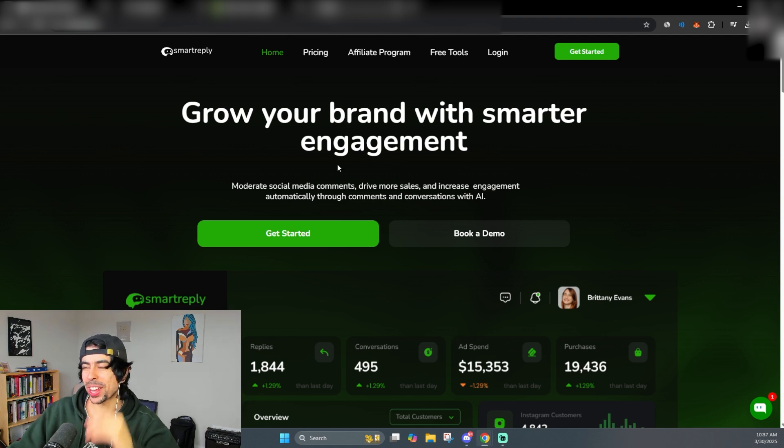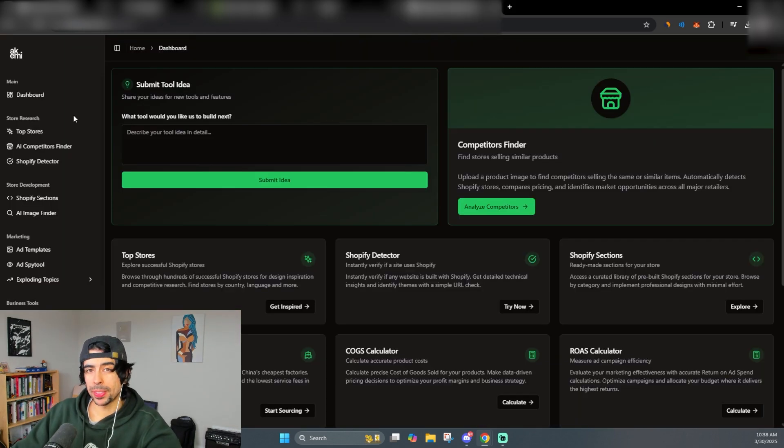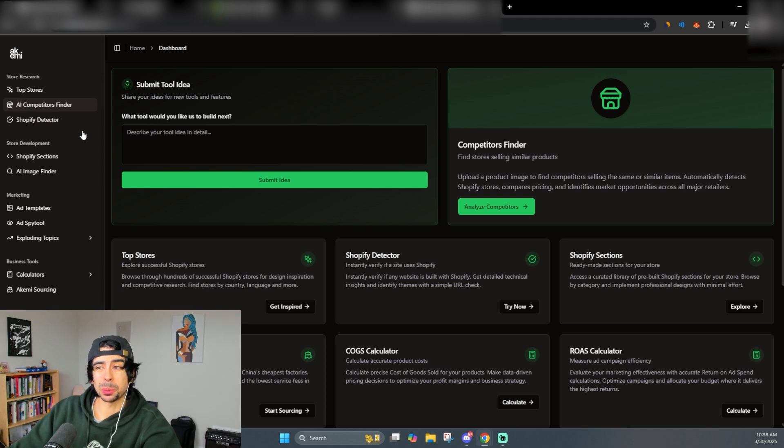Smart Reply will be your new customer success manager — it works 24/7, 365 days a year, it's never off. With AI you can literally be a one-person business and just delegate all these different things to AI. This is really just the beginning — it's only going to get crazier. These are just a few tools I'm sharing off the top of my head that we've been using lately. In the future, AI is going to be able to run almost your entire business, which is going to be amazing.